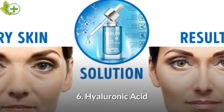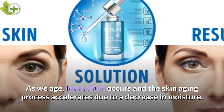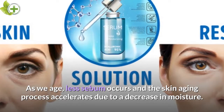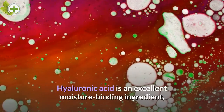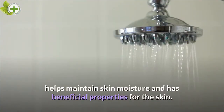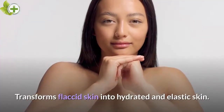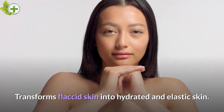Hyaluronic Acid. As we age, less sebum occurs and the skin aging process accelerates due to a decrease in moisture. Hyaluronic acid is an excellent moisture-binding ingredient. It helps maintain skin moisture and has beneficial properties for the skin, transforming flaxed skin into hydrated and elastic skin.